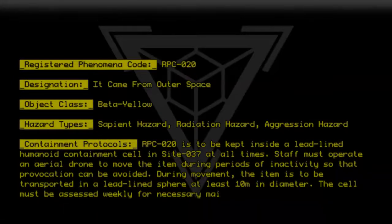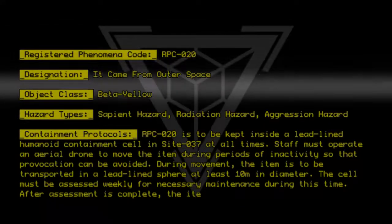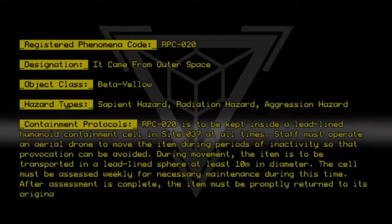The cell must be assessed weekly for necessary maintenance during this time. After assessment is complete, the item must be promptly returned to its original enclosure.